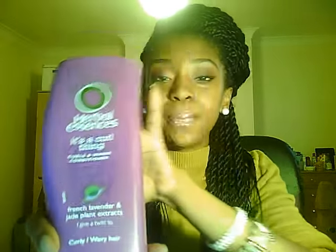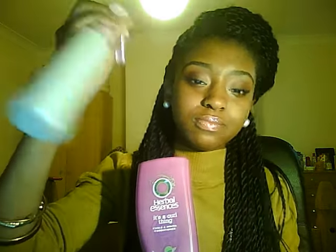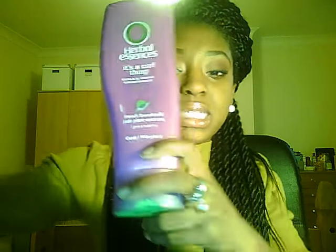Next one is Herbal Essences — it's a curl thing. This one's almost finished, I need to get a new one. I love this one. I've used this a lot to detangle. I also use it in my spritzer which is over here. It's just a bottle — it's got water, vegetable glycerin and some of this in there right now. I also use Hello Hydration but I've run out so I don't have any to show you, but I'm sure you know what it looks like.